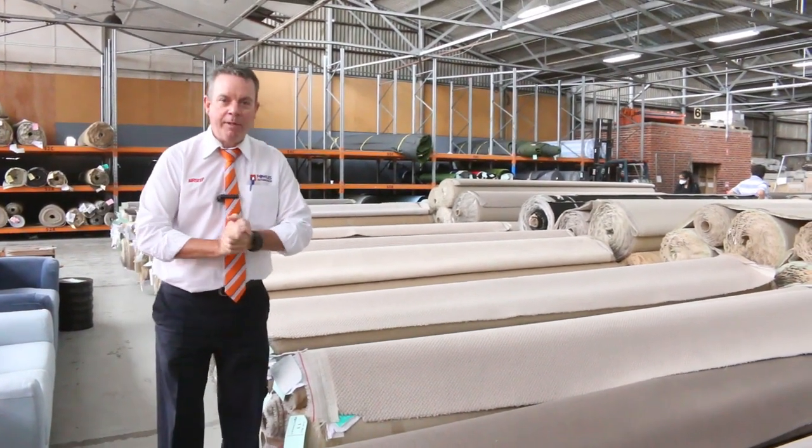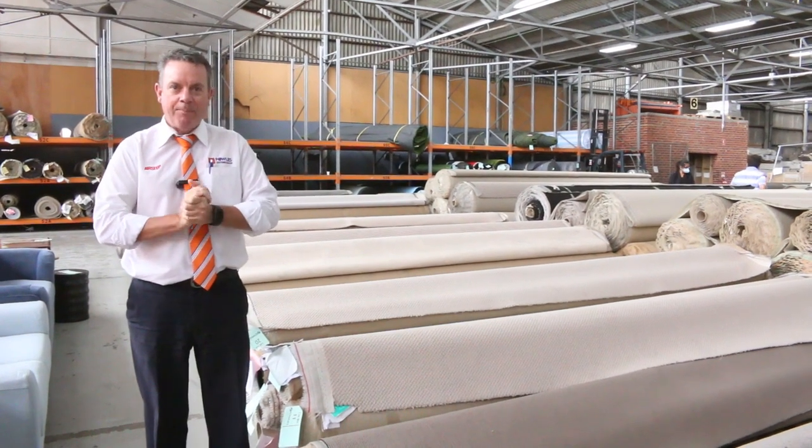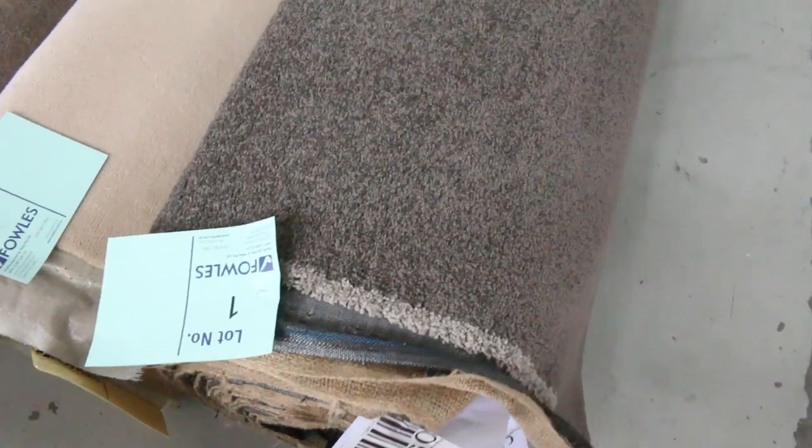G'day, I'm John from Fowler's Auction and Sales. I'm here to preview tomorrow's carpet auction. It's Wednesday the 20th of January at 10 a.m. We'll have a look at these new rolls that are coming. We've got a beautiful start here, lot number one.